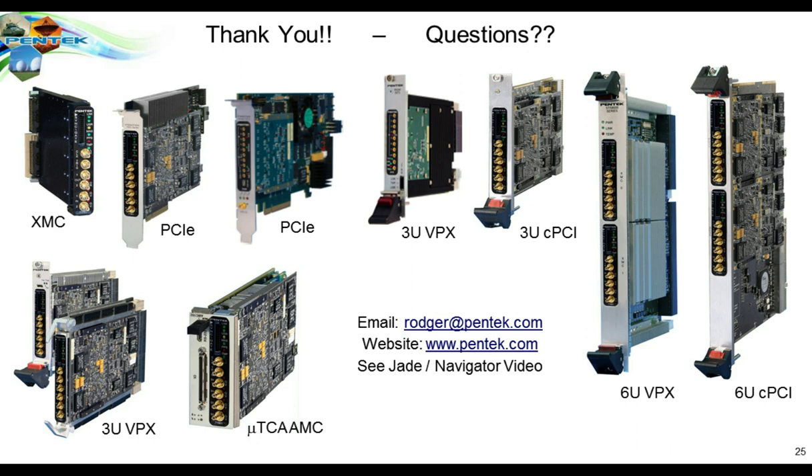On behalf of Military and Aerospace Electronics and Penwell, we thank today's speaker Roger Hosking and our sponsors Pentek and National Instruments for today's presentation on new technologies that transform software radio architectures. This presentation will be archived within 24 hours and can be accessed from our homepage at www.MilitaryAerospaceOneWord.com. A reminder email will go out to all registrants with a direct link to the archive. Thank you for joining us today. I'm John Keller, Chief Editor of Military and Aerospace Electronics.